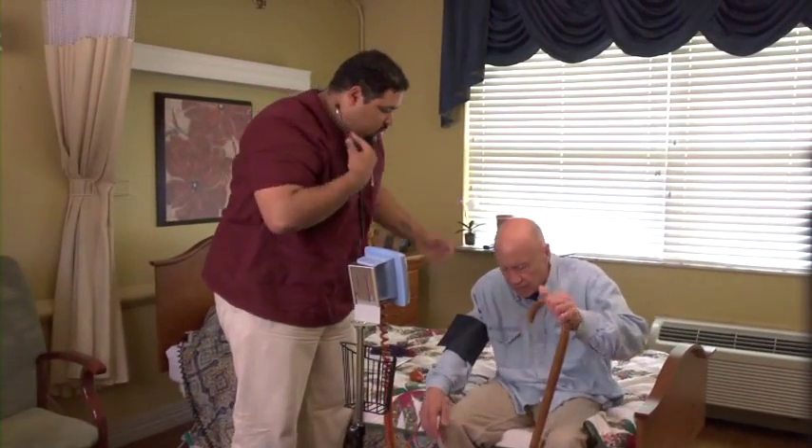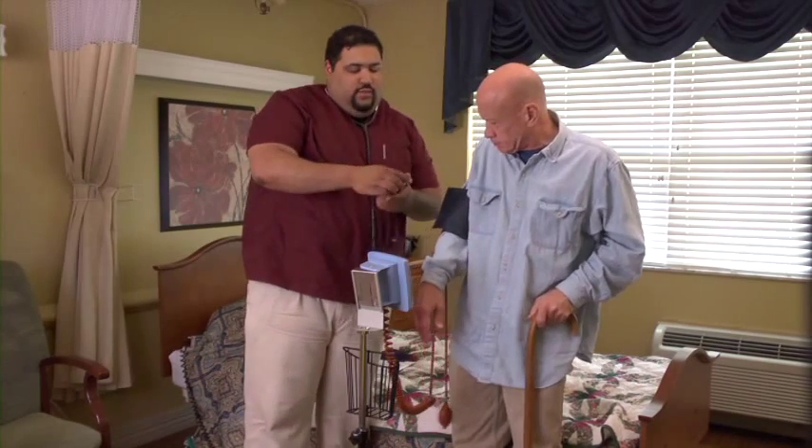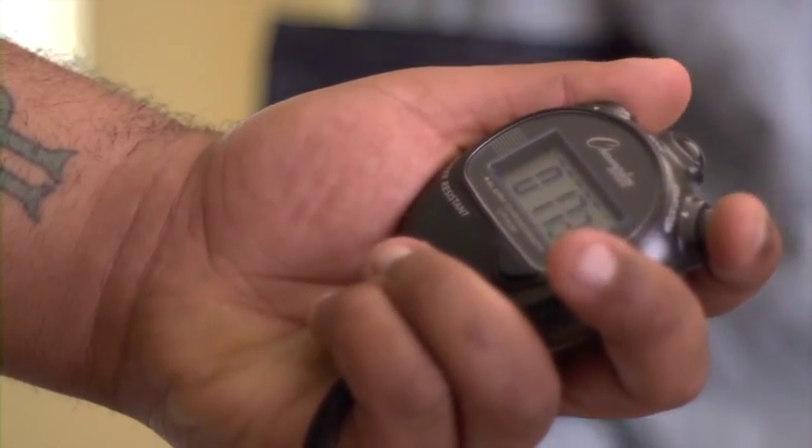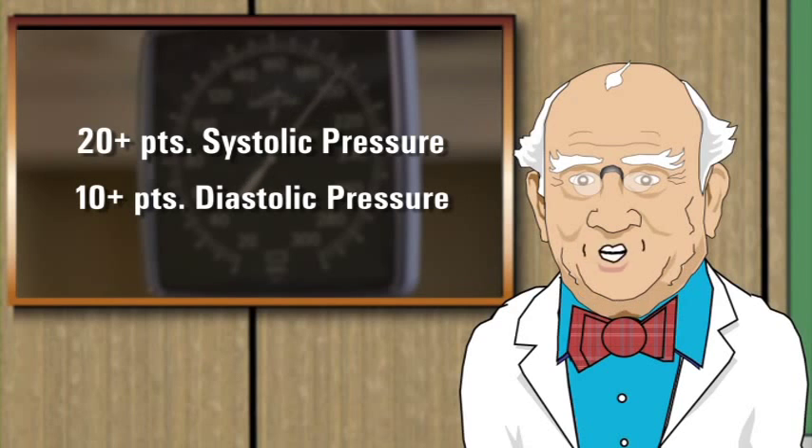Then ask the resident to stand up and take his blood pressure again at 30 seconds after standing, and then once more at three minutes after standing. If there is a drop of 20 points or more in systolic pressure, or 10 points or more in diastolic pressure, the resident is at risk of falling.